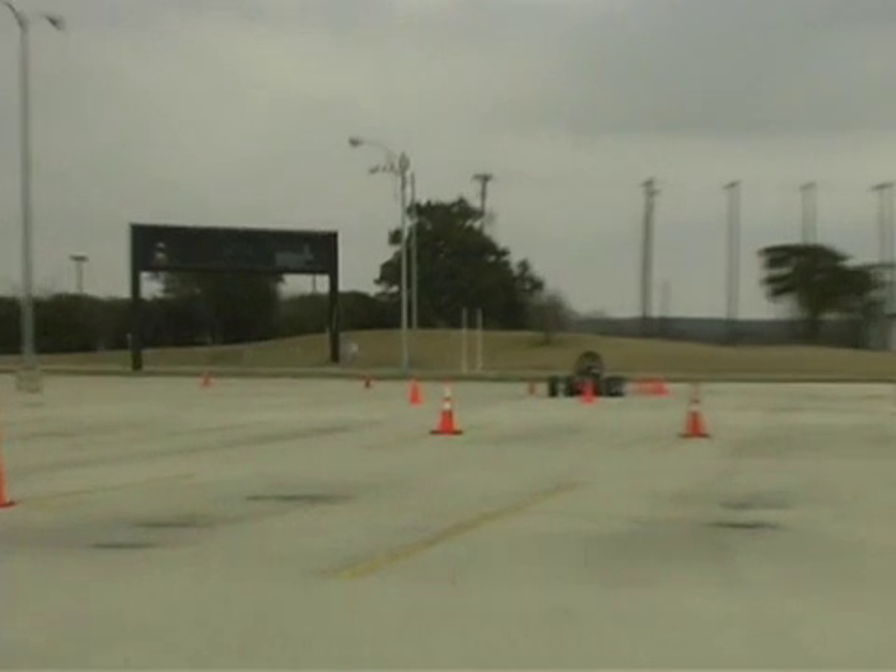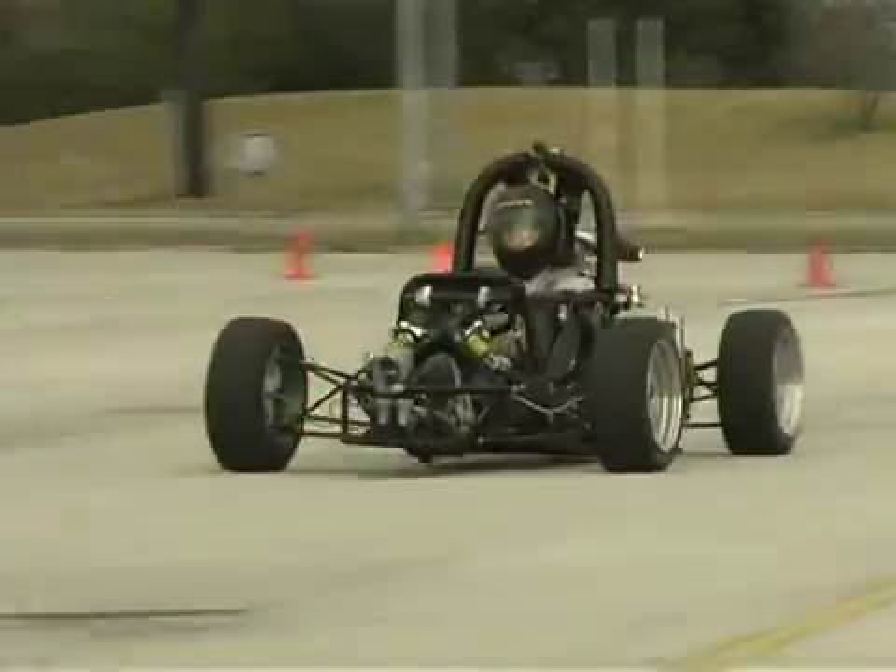Our sport is a great opportunity for students. It's a chance for them to get a lot of hands-on experience that they wouldn't get in the classroom. And for me it's an outlet to play with cars.